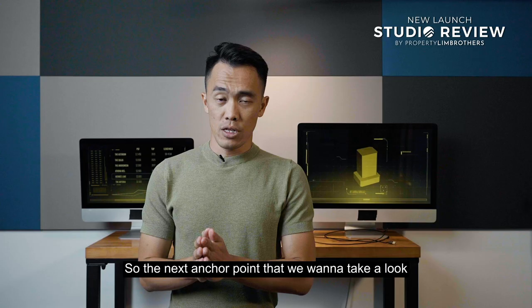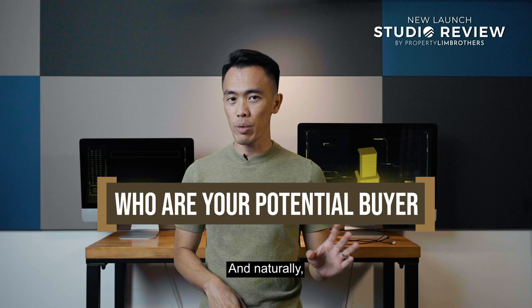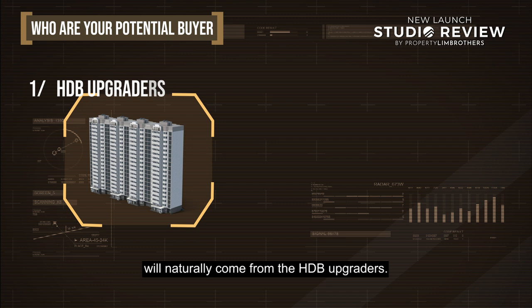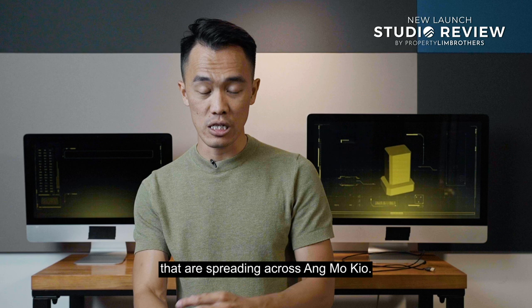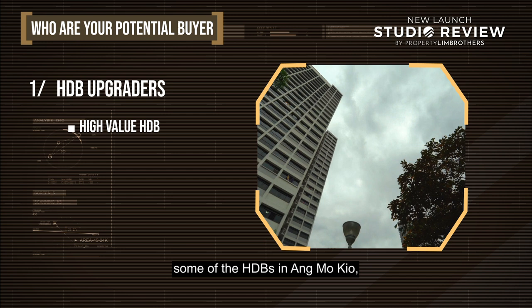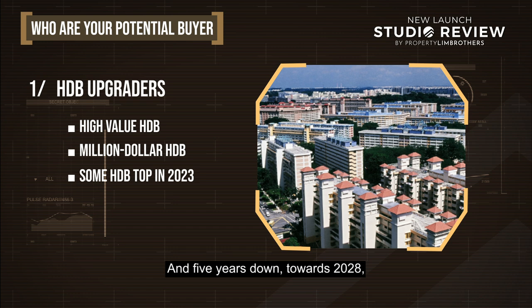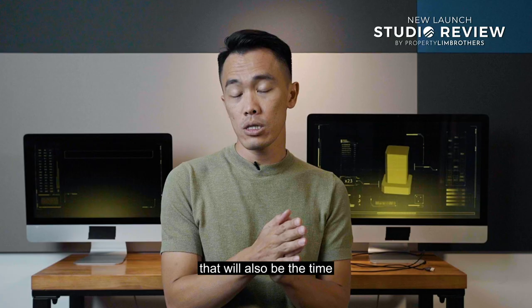The next anchor point is: who are your potential buyers? Naturally when talking about private developments, the majority of buyers will come from HDB upgraders. Looking at the entire Ammo Q town hub, there are a few HDB clusters spread across Ammo Q — these are high-value HDBs, with some transactions already touching the $1 million mark. Some HDB clusters are potentially reaching TOP around 2023, and five years later in 2028 when they reach their MOP period, that will also be the time you are hitting the resale market with a ready pool of buyers.